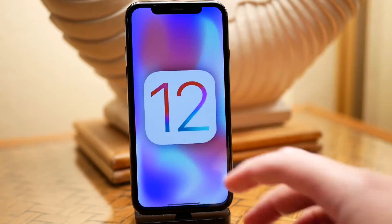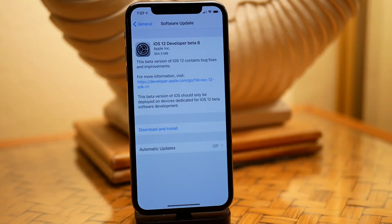Today we have beta 8, and the update came in on my iPhone X at around 360 megabytes. It took about 20 minutes to install, and performance here on my iPhone X is perfect.